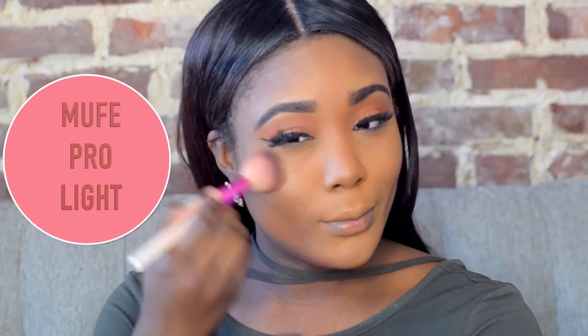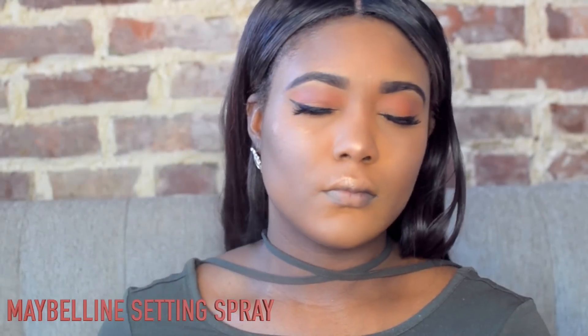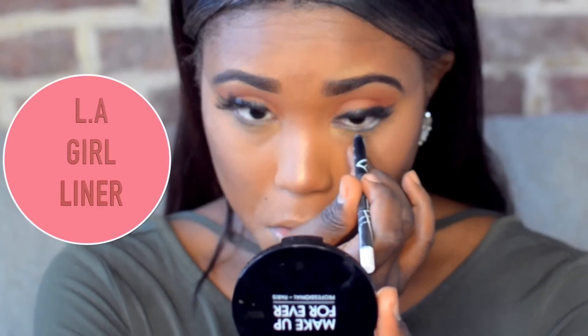Then I'm moving on to highlighting. I'm using the Makeup Forever Pearl Highlight in Golden — I've been obsessed with this highlight. I apply it to my cheeks, my nose area, and sometimes right by my cupid's bow — it just varies where I want to put my highlight. To set my face, I use my Maybelline setting spray. I like to always set my makeup especially after I do my highlight and all my foundation is on.